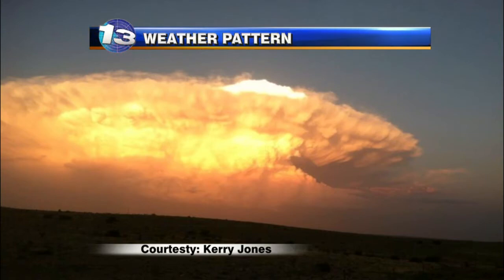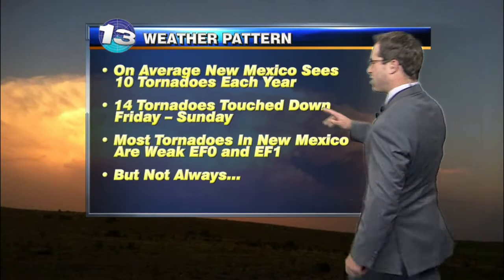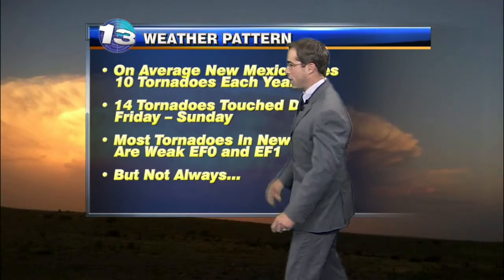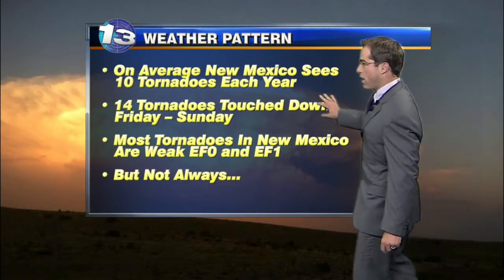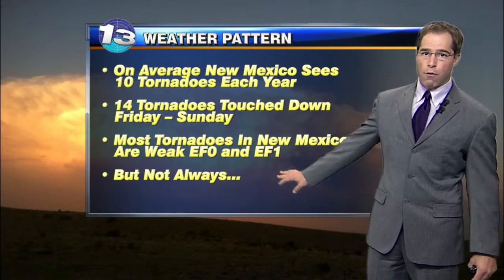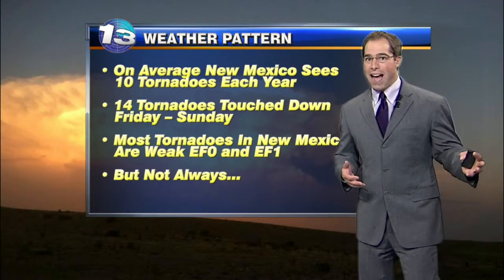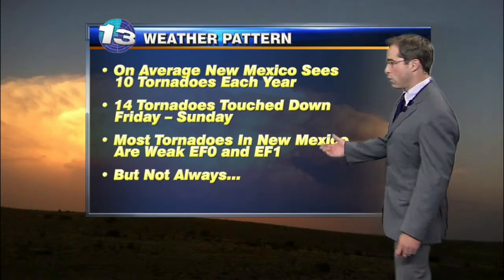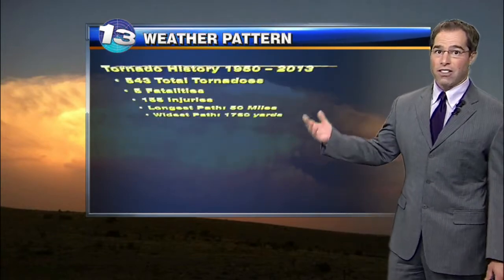Let's talk numbers on tornadoes across New Mexico. On average, New Mexico sees around 10 tornadoes each year — that's kind of a rough number. But just yesterday, or really over the past three days ending yesterday, we had 14 tornadoes total during that three-day period. Most tornadoes in New Mexico are EF0 to EF1, which are not that strong. Yes, they can do some damage, but they don't tend to level houses like the ones that we saw. So these were stronger. We're still waiting for the official report, but at least probably EF2s and maybe EF3s.